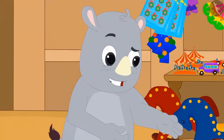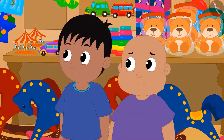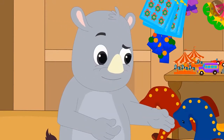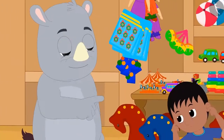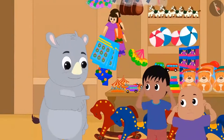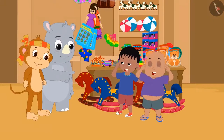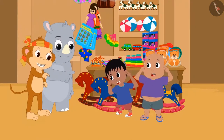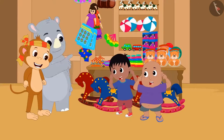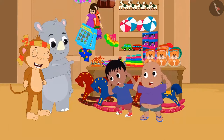Now give me my money. But we don't have any money. Then both of you do ten sit-ups each right here. Raju and Bablu started doing sit-ups. Just then, Babban came into Gagu's shop and laughed. He had been hiding behind Gagu's shop all this time, watching how Gagu was teaching both the kids a lesson.